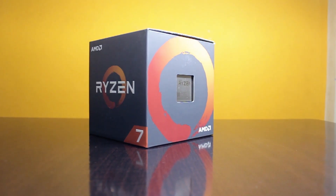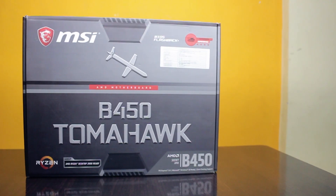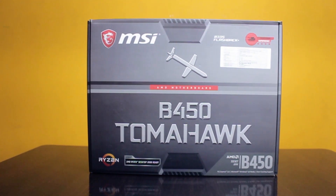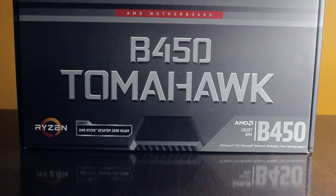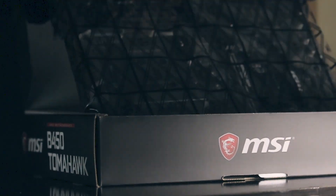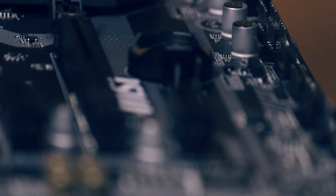We can always upgrade it later if need be, as our motherboard supports it. Which brings us to the motherboard itself. For this build we went with the MSI B450 Tomahawk, as it is a full-sized ATX board with AMD's proprietary AM4 socket, which is what the Ryzen 7 1700 sits on. The B450 chipset is perfect for overclocking control without the need for high PCIe bandwidth, since we're not running a multi-GPU configuration. Being full-sized ATX also makes it great for PCIe expansion and upgradability.